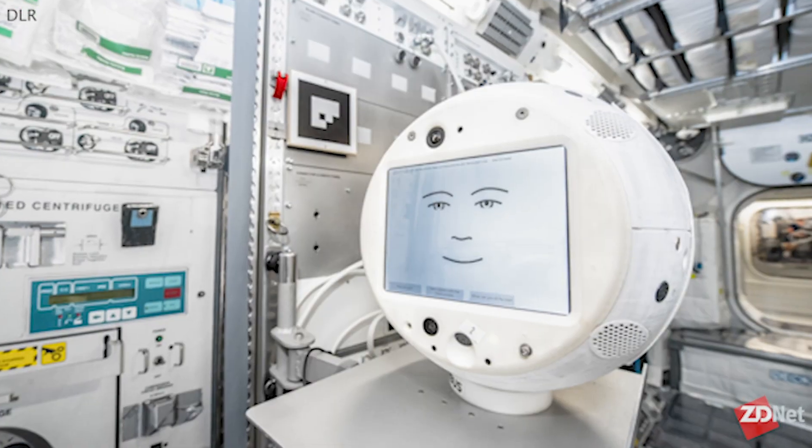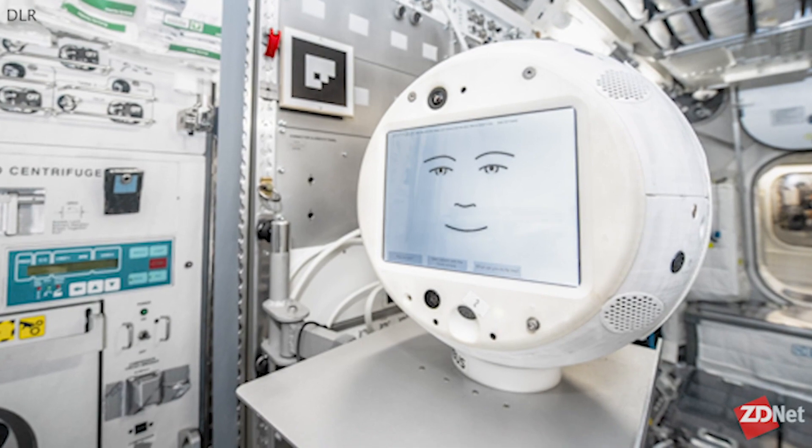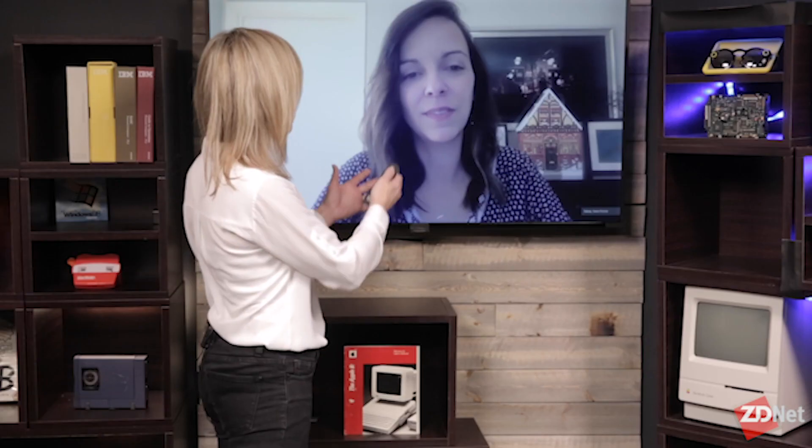The next version of a floating AI astronaut assistant is on its way to the International Space Station. Natalie Gagliardi is here with us for ZDNet to talk a little bit more about this one. This is some really cool stuff — talk a little bit about this one as an update to the prior version.